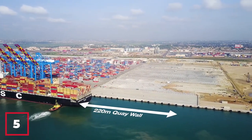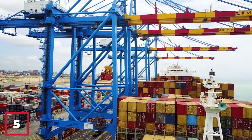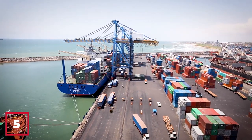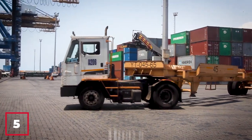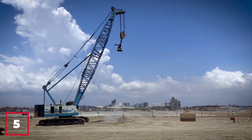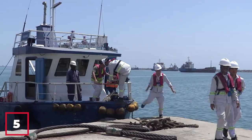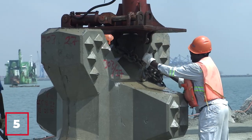Number 5: The Tema Port Expansion Project. Completed in 2019, the Tema Port Expansion Project is a game-changer for Ghana's maritime industry. Located in the greater Accra region, the port handles over 80% of the country's seaborne trade. The expansion involved the construction of a new container terminal, rehabilitation of existing infrastructure including berths and quays, and the incorporation of modern technology such as automated cranes and digital tracking systems to streamline operations. The Tema Port is set to become a major hub for international trade and regional development.